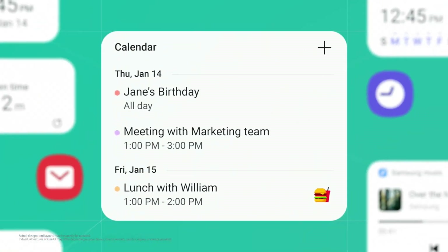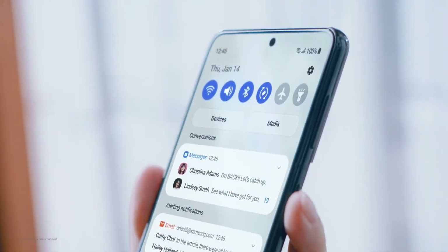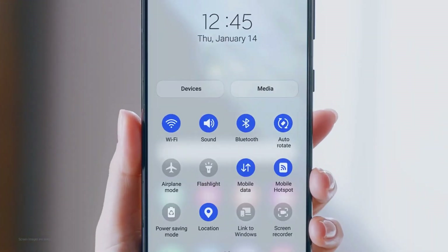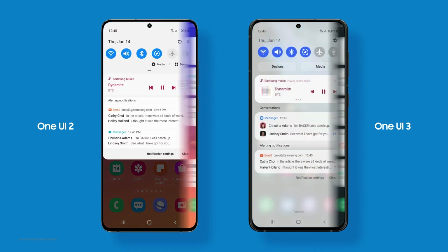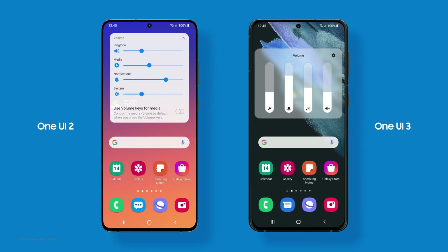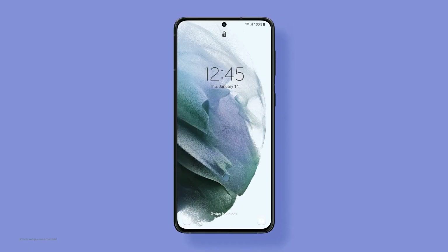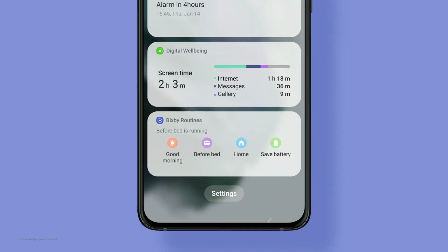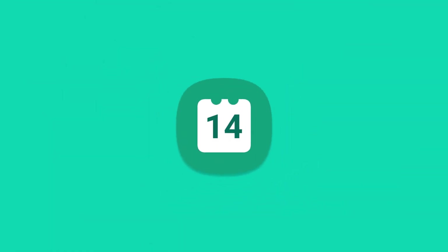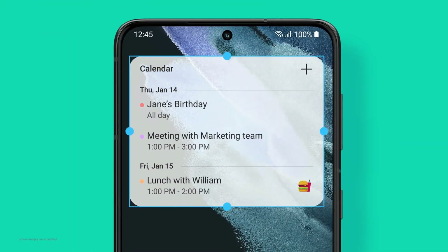The One UI 4.0 based on Android 12 is finally official from Samsung, and it's going to be a beta program again. That means the software will be out in beta versions for testing, and in late August this will be rolled out for a bunch of devices. Talking about the physical changes, there are not many details right now, but Samsung is going to adopt the material design of Android 12, which is just next level. There are a few leaks from Chen on Twitter and a lot of other people.